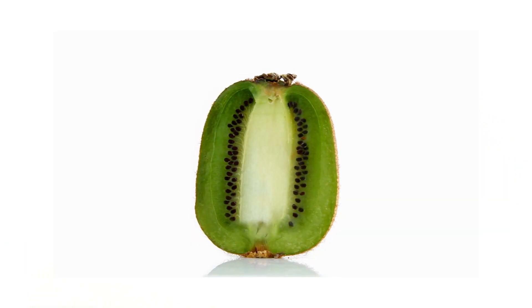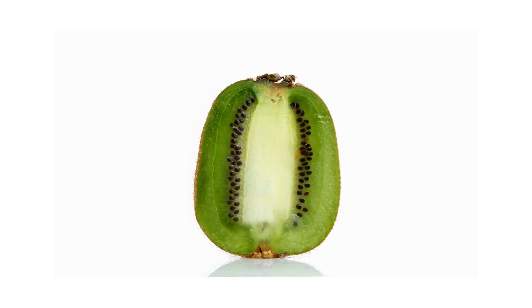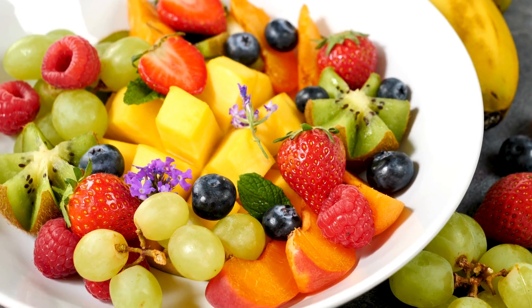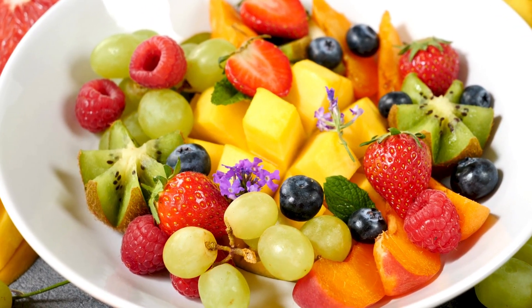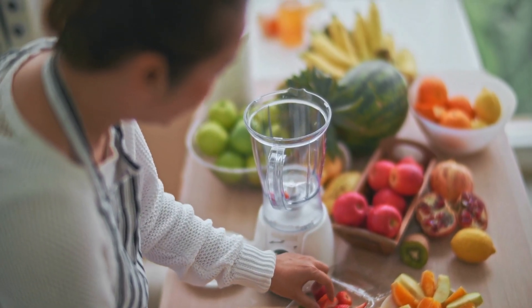Remember, incorporating these fruits into your diet is just one aspect of maintaining healthy skin. A well-balanced diet, hydration, and a good skincare routine are equally important.